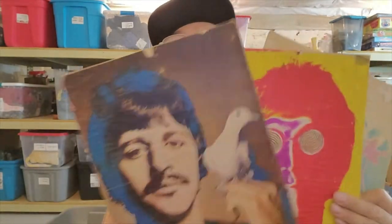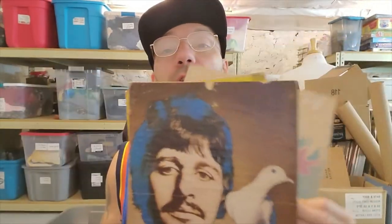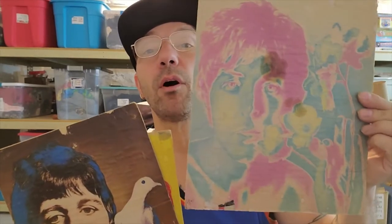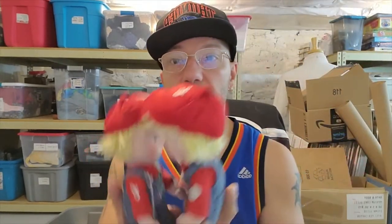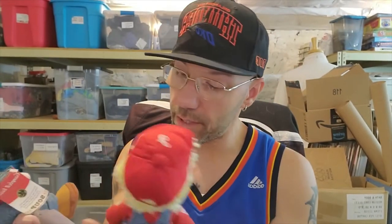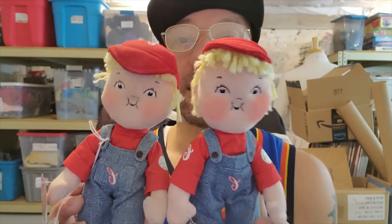I think I showed these to you guys yesterday. I think we have Ringo, we have John Lennon, and then we have Paul McCartney. George Harrison obviously is the one that's missing. I don't know what they're worth - probably nothing. I grabbed these, I think he charged me like $2 for both of them. Maybe I'll just sell them together in a lot - someone will buy both of them.